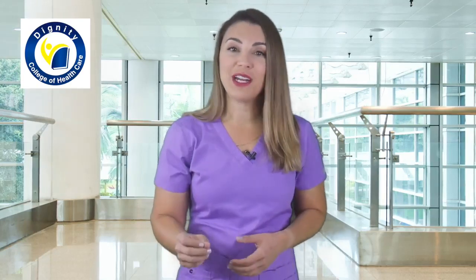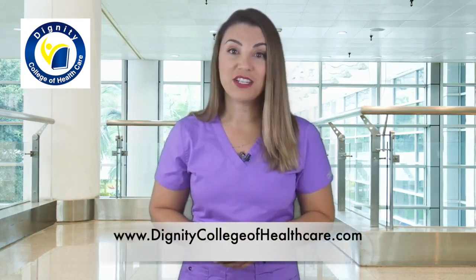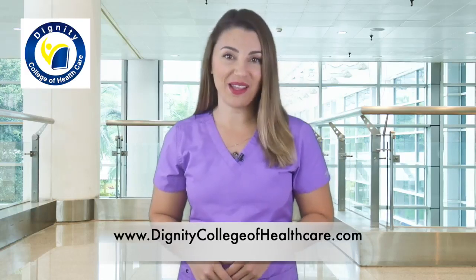Why wait? Register for online patient care technician classes now at DignityCollegeofHealthcare.com.